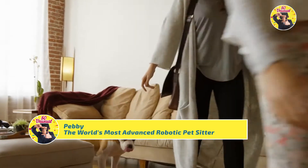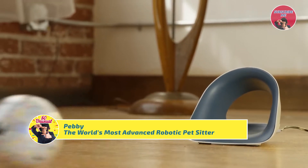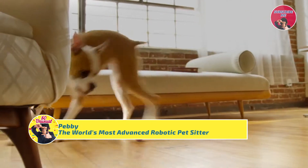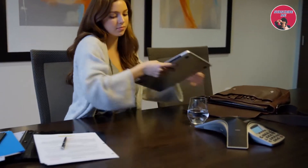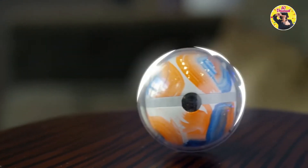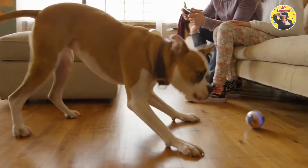Like any pet owner, we worry about our buds when we leave for the day. That's where Pebby comes in, so you can keep the fun going. Use the app to drive it remotely to interact with your pet even when you're not there. With a frame made from durable polycarbonate, Pebby can go anywhere. Slobber? No problem. Not even a scratch.